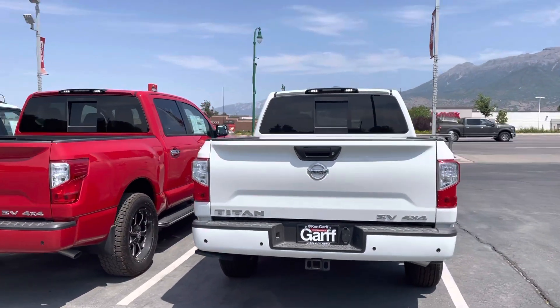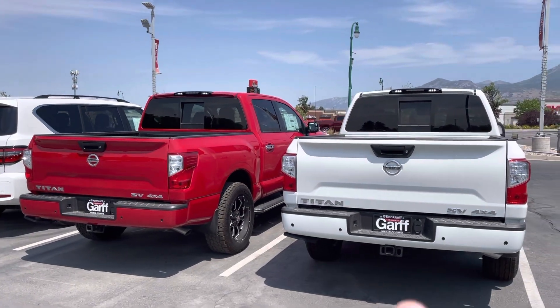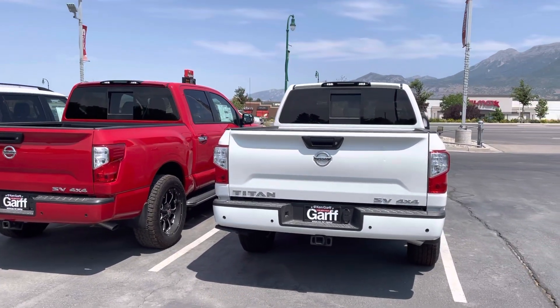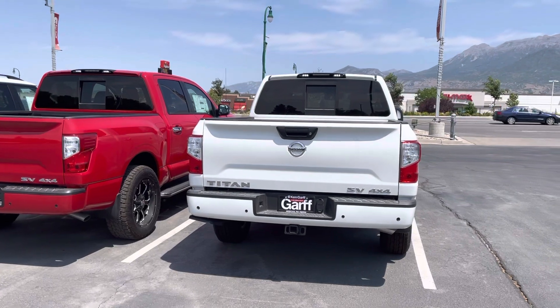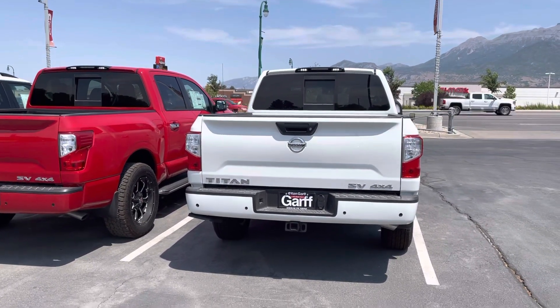Hey Troy, it's Ty from Kangarf Nissan. Just want to give you a look at both of these. The red one's the 2020, the white one's the 2021. So I'll give you a side-by-side of these two. Then I'll do another video of the brown Pro 4X that we talked about last night.